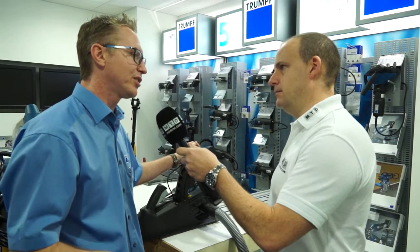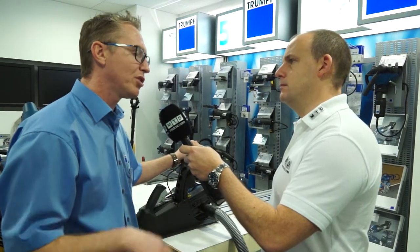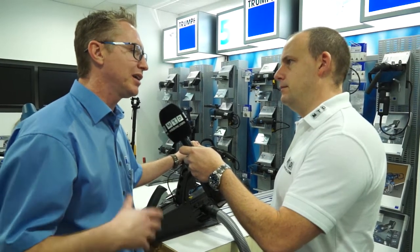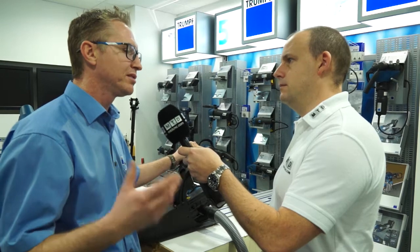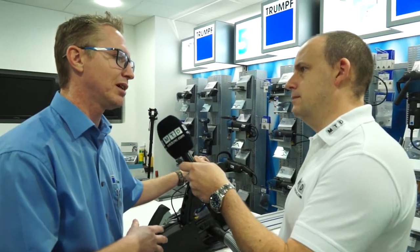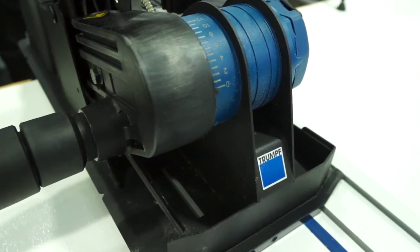Trump's real focus is obviously sheet metal and metal processing, but we also offer tools now for the building and construction industry. Cladding and facades are becoming very, very important for CO2, etc. And we've got a composite panel saw which will cut through wood, steel, and also the insulation which is found inside these products.